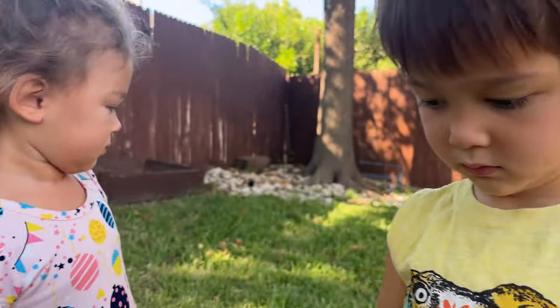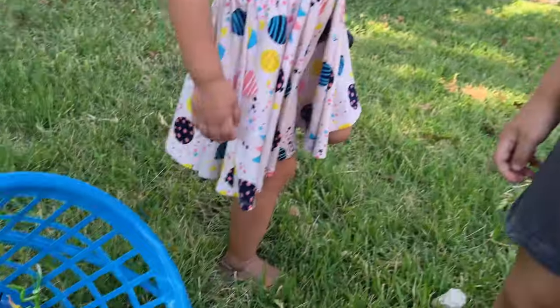Today we're gonna release all these bugs to the grass. Are you ready? Yeah. Okay, let's go one by one. What's the first one? Scorpion.